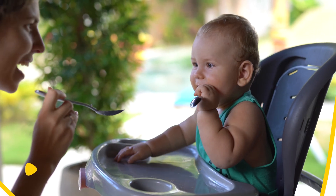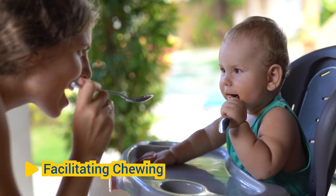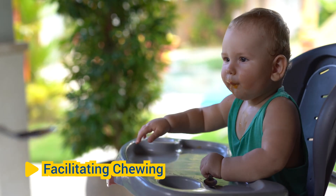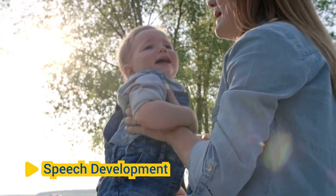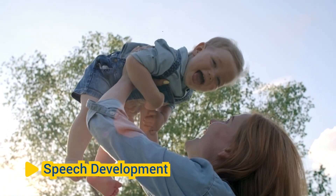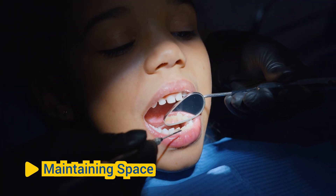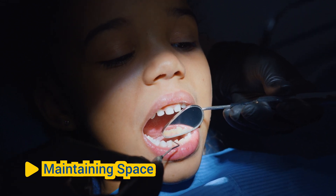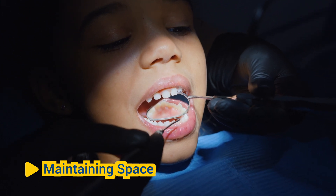Milk teeth are temporary teeth that serve several important functions. First, facilitating chewing: milk teeth allow infants and young children to chew and break down food as they transition from a diet of primarily liquid or soft foods to solid foods. Second, speech development: milk teeth play a crucial role in speech development by aiding in the formation of sounds and speech patterns. Third, maintaining space: milk teeth serve as space maintainers for the permanent teeth that will eventually replace them, helping guide the proper alignment and spacing of the permanent teeth as they begin to emerge.